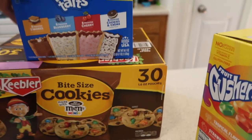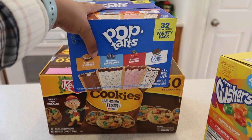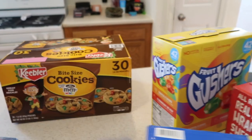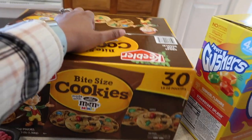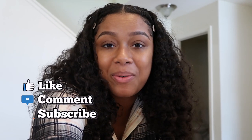We got a variety pack of Pop-Tarts for the rest of the week, and I think I may pack whatever is left in our suitcase as breakfast and stuff for when we're in Florida. And then bite-sized cookies — I'm also going to pack these with us in the suitcase so we have some snacks. That was everything that I picked up. I hope you guys enjoyed it, and if you did, make sure you give it a thumbs up. I'll see you all in my next video. Bye.